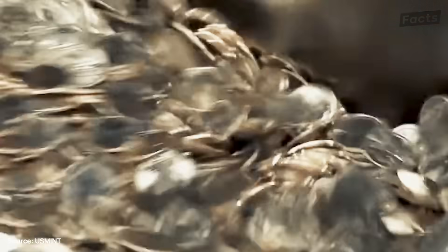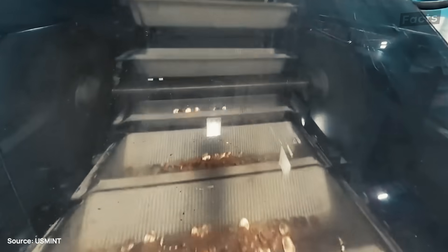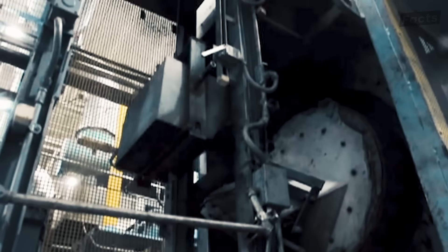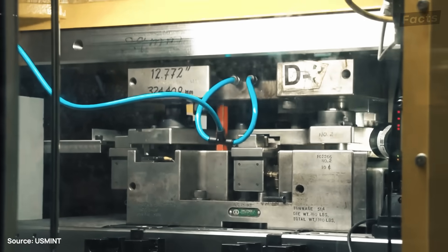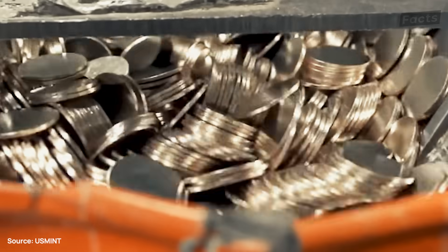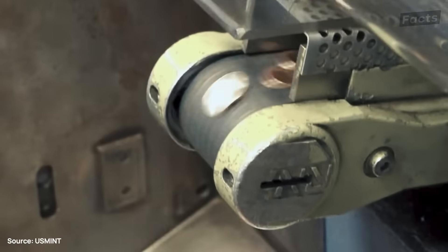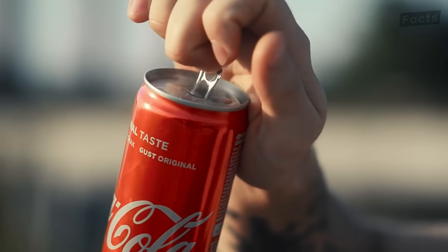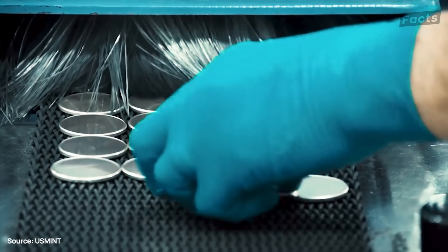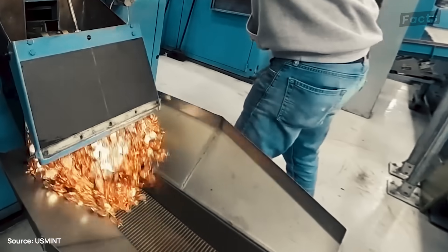Every coin in your pocket survived extremes during production that would destroy most objects — furnaces hot enough to melt glass, pressures that could flatten cars. These ancient-feeling disks remain oddly essential for your daily life, from feeding parking meters and grabbing a cold drink from vending machines. The strangest part? Each penny costs more to make than what it's worth.